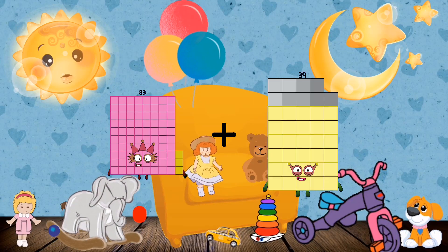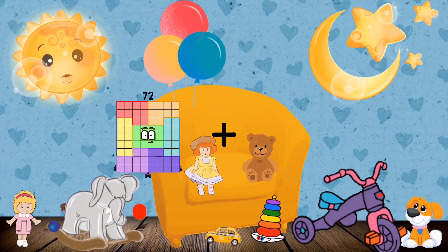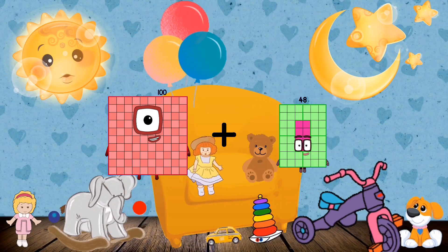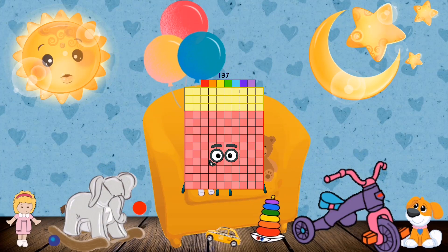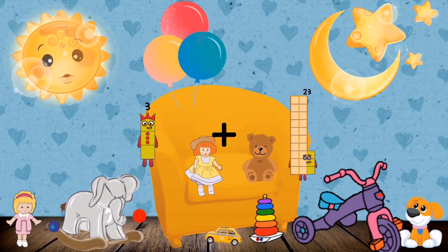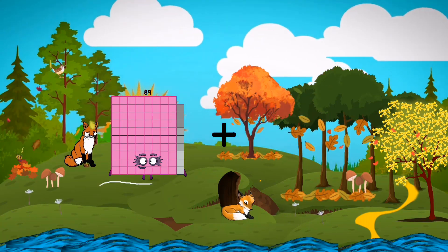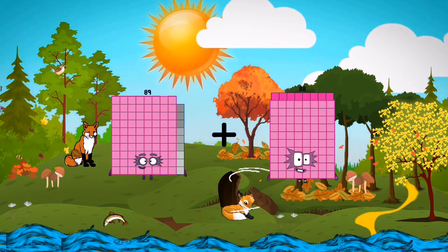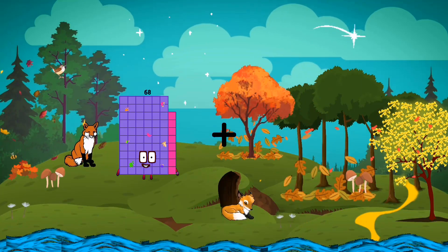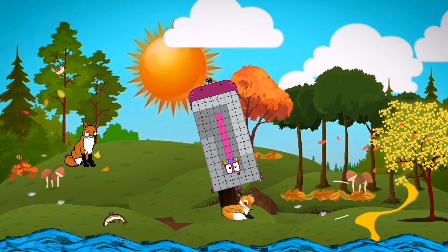83 plus 83 equals 166. 100 plus 37 equals 137. 3 plus 7 equals 10. 89 plus 99 equals 188. 2 plus 96 equals 98.